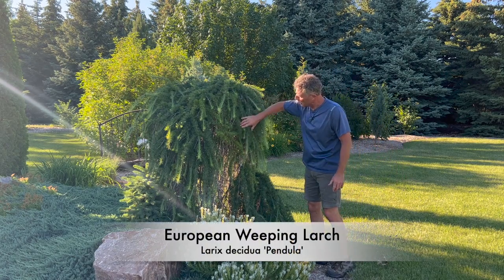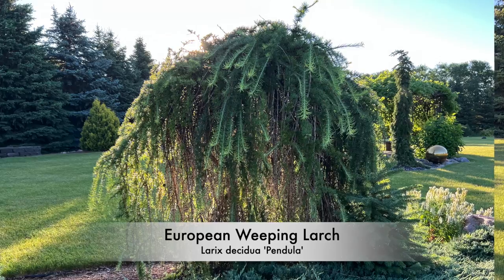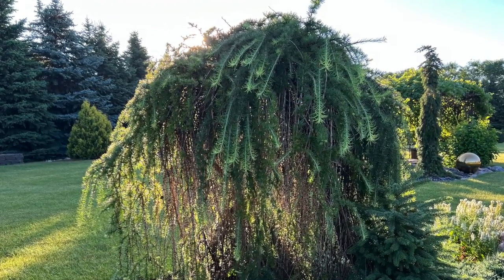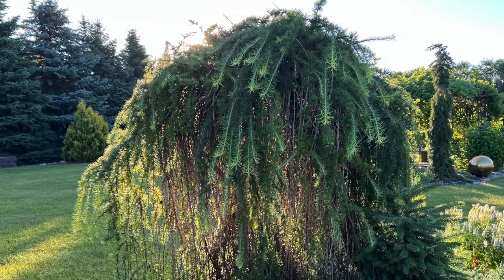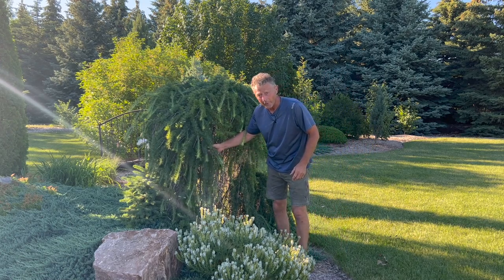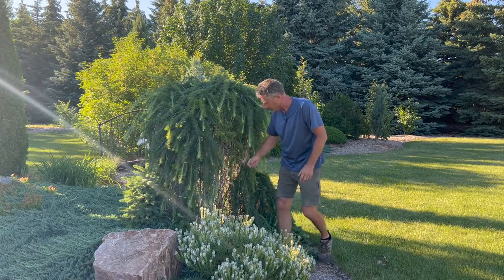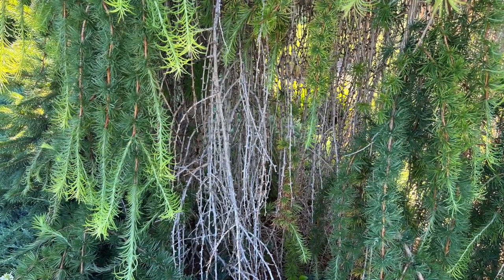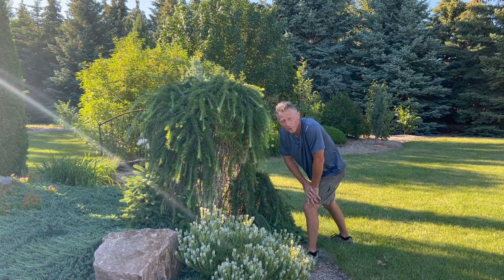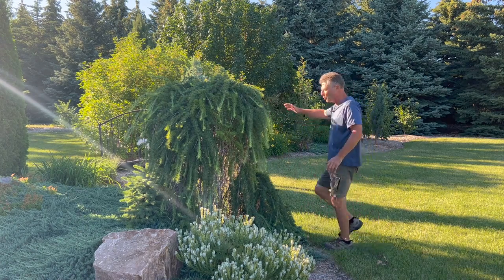We'll start here with the European weeping larch. Now the larch native habitat is a very, very wet area, but these will also take it quite dry. Another unique feature is a golden yellow fall color — very, very nice in that respect. We've got some dead growth starting to happen on this one. We're going to prune that out when it drops its needles. That'll make it just a little bit easier to work on, but the weeping larch — cool plant.